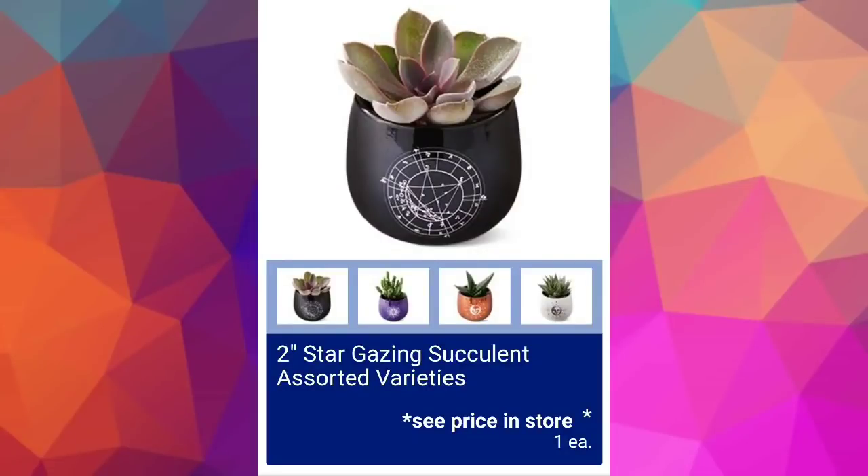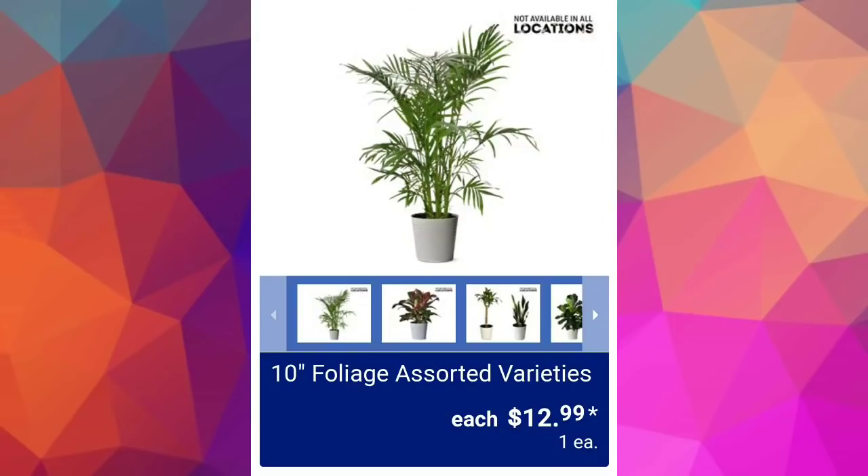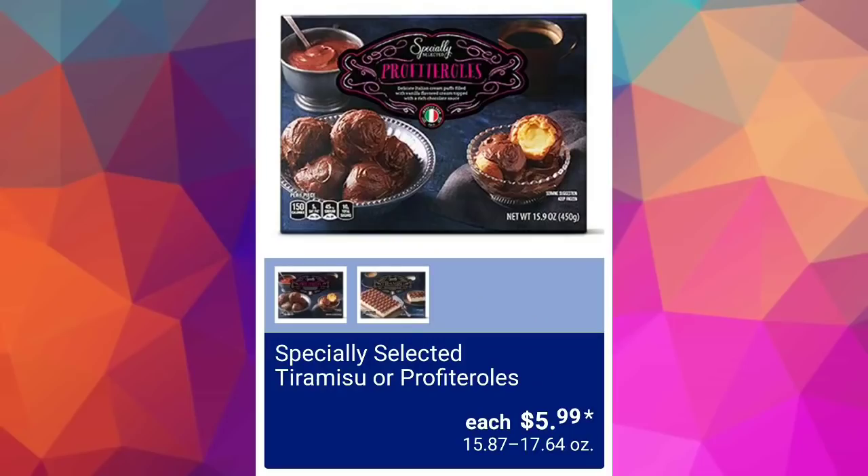The first item unfortunately does not have a price — we'll have to see that in store — but it's a two-inch stargazing succulent with assorted varieties. I think these are super cool, especially because you can reuse the container they come in. The ten-inch foliage assorted varieties are $12.99; these will be at various locations, not every store. I got a snake plant last time and it's awesome.